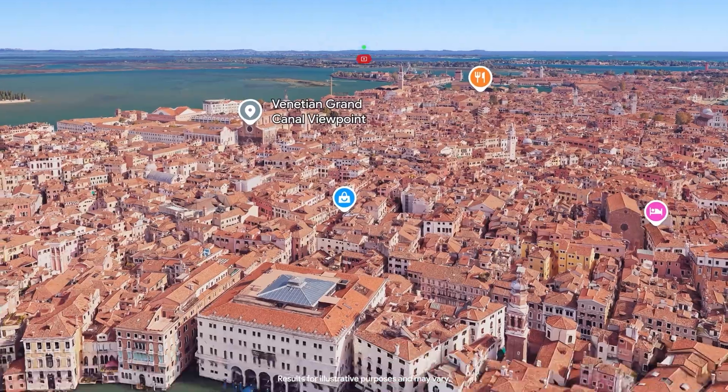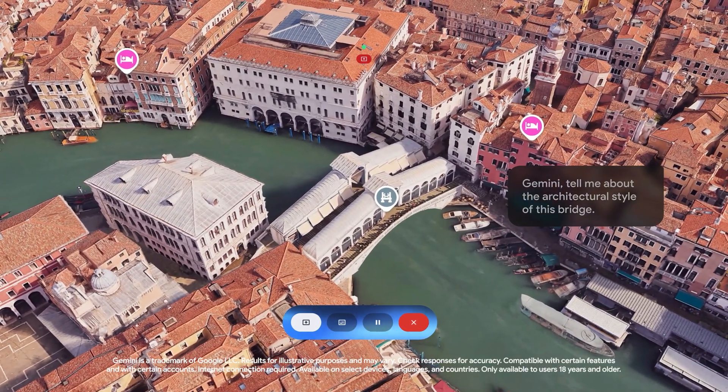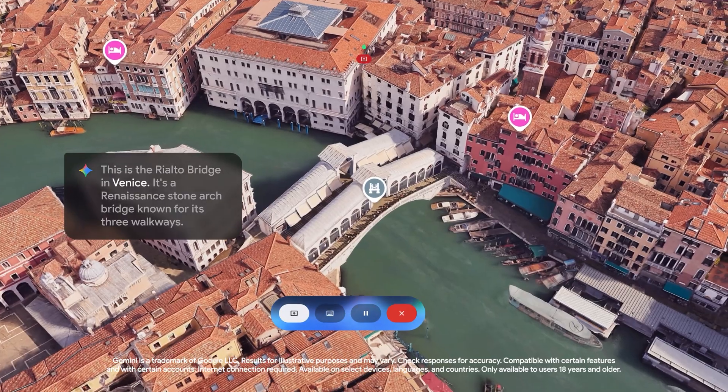So if you're in Google Maps, it already feels immersive in XR. But then you bring in Gemini to ask more about the architecture or pull up related videos on YouTube, and now it's an experience you can only get on a Galaxy XR headset.